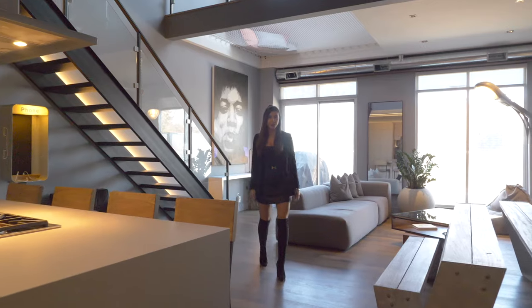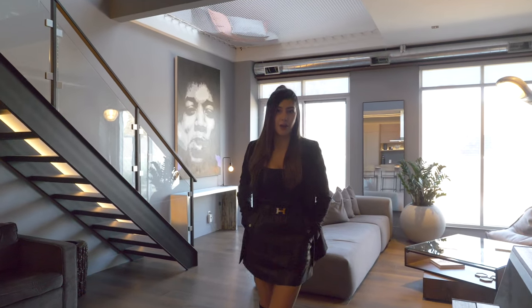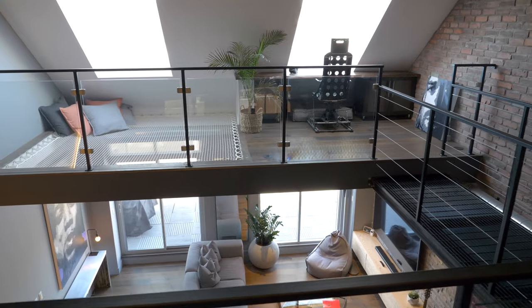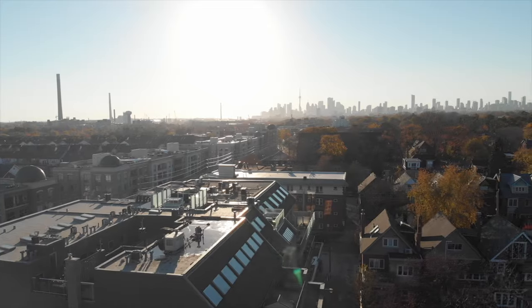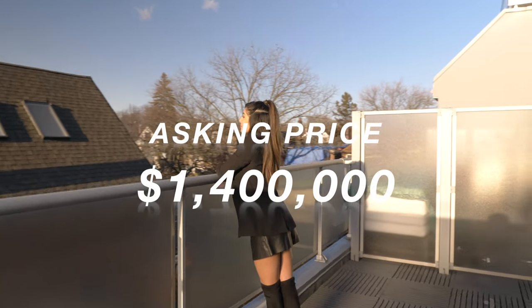Welcome to 1842 Queen Street East where we're going to be touring one of the most unique custom-designed modern lofts in Toronto. This is a one-bedroom plus den, two-bathroom, 1,272 square foot custom-designed two-story loft located just 10 minutes away from the downtown core. Asking price $1.4 million.